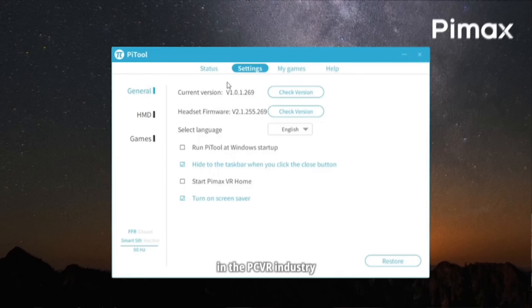It seems like they now own multiple factories, including one just for optics. And they named partners like Nvidia, AMD, Microsoft Flight Simulator, DCS, and iRacing. To me, that reads like a company that's trying to be taken seriously by more than just VR hobbyists.